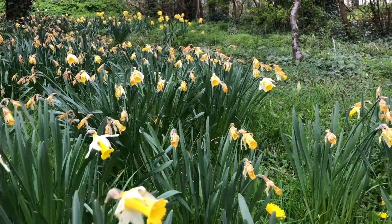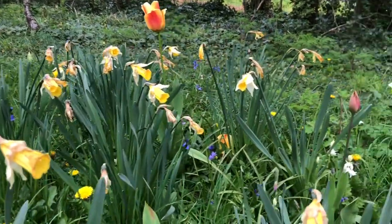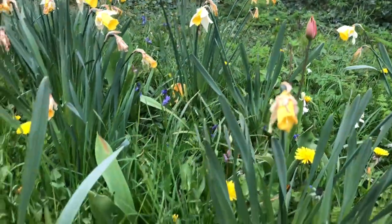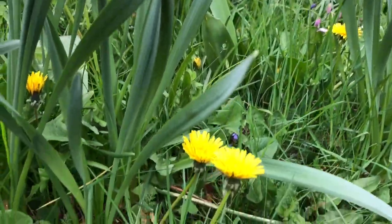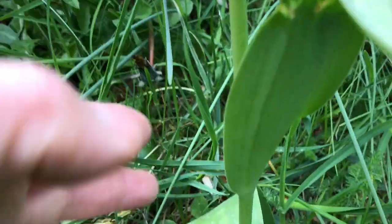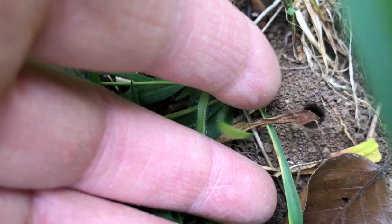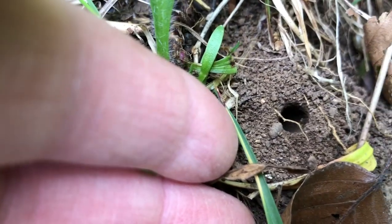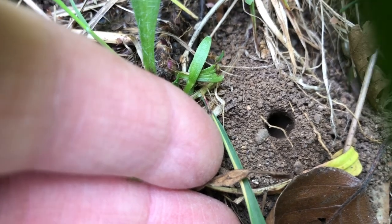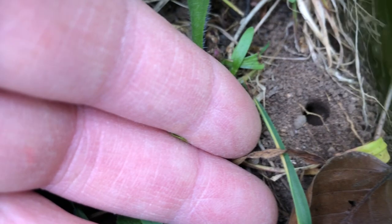So in amongst these daffodils and a few tulips, some bluebells, loads of dandelion, at the base of this tulip I noticed this hole in the ground. That's the hole of a tawny mining bee, and they were thought extinct at one stage.